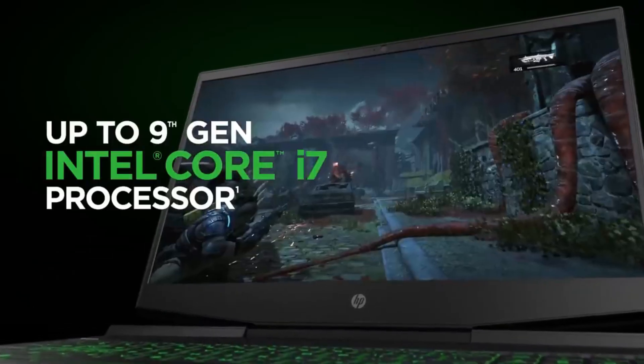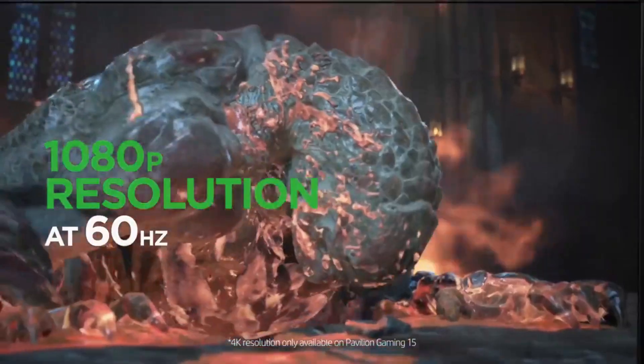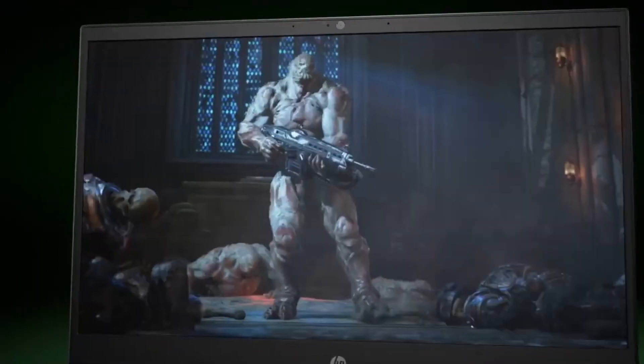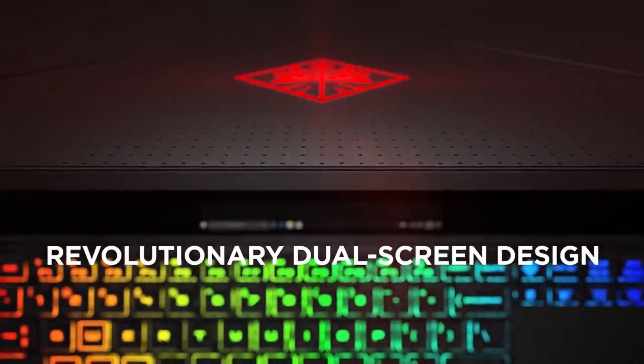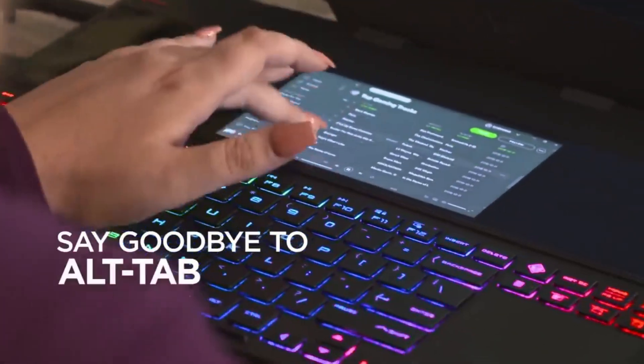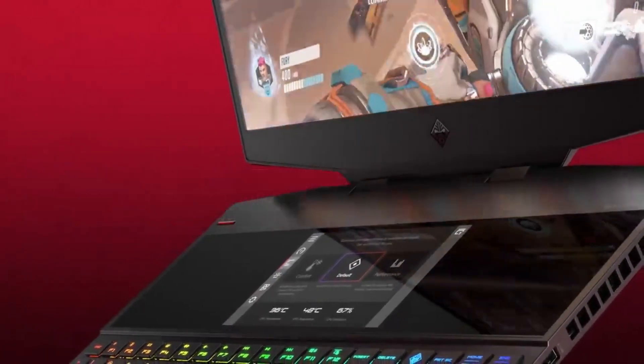HP laptops have established themselves as a reliable and popular choice among users seeking a perfect blend of performance, style, and affordability. With a rich history in the computing industry, HP consistently delivers a diverse range of laptops to cater to various needs, from everyday tasks to intensive workloads and creative endeavors.